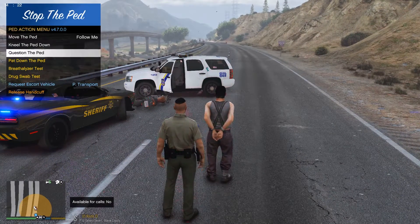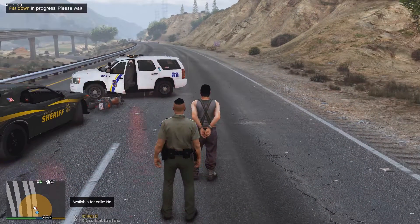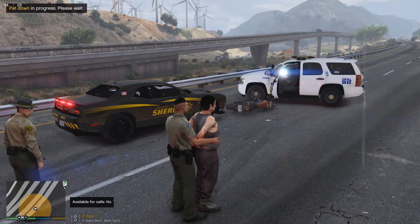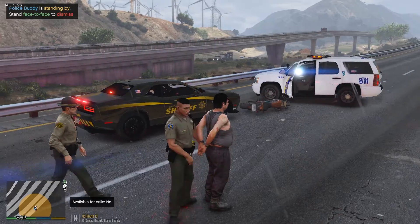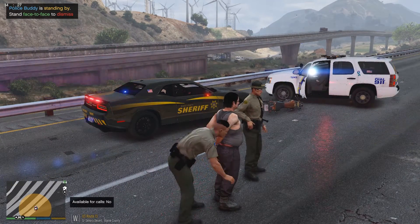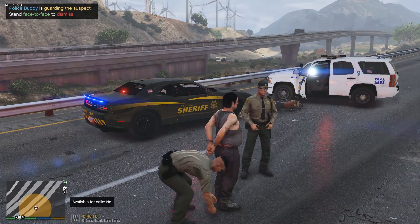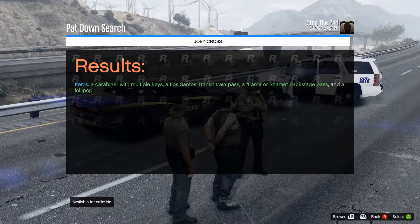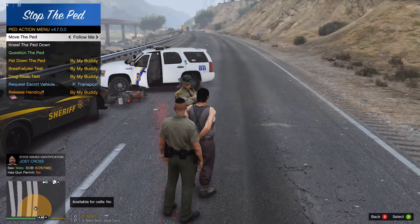Have you got anything that's going to poke me, stick me, hurt me, dude? I'm going to find out if you've got anything on you. Nope — nothing on you, well, nothing important.